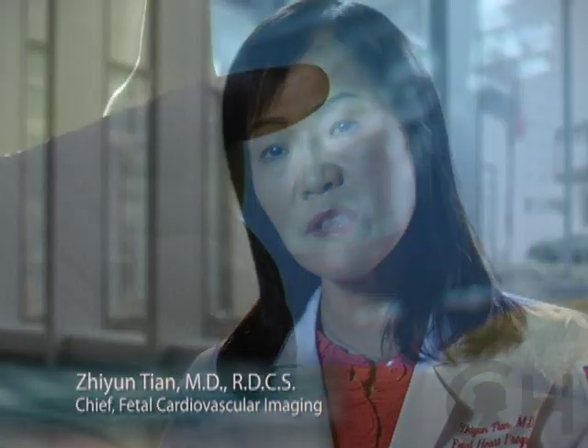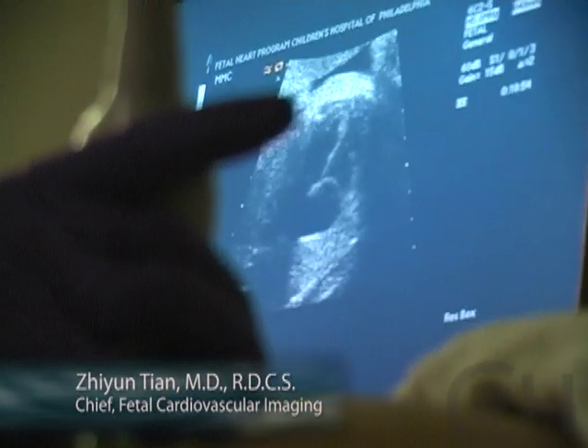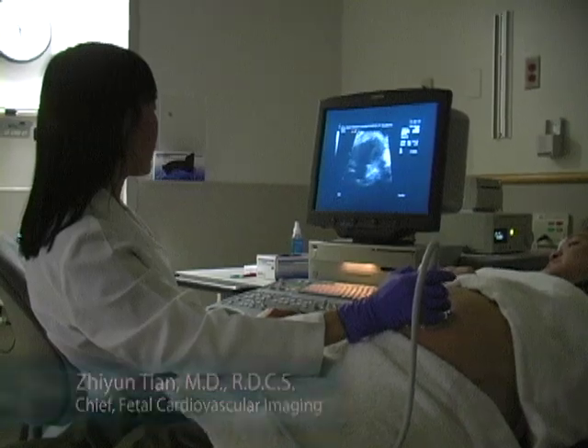Typically during the initial scan, things will be apparent on the ultrasound right away. Each piece of information is very important — we can help the physician provide information to the family.